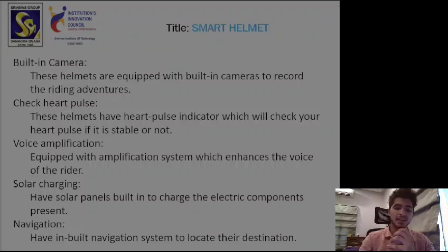The next feature is navigation. These helmets have an inbuilt navigation system to locate the rider's destination. If you want to go to a place but don't know the way, these helmets will locate the destination and find the most easily available route for you, so you can get there with ease.